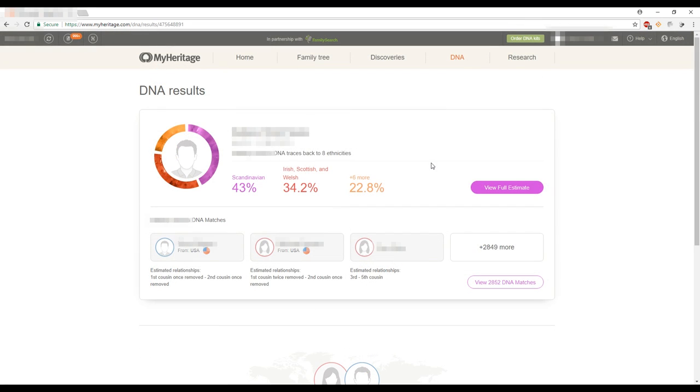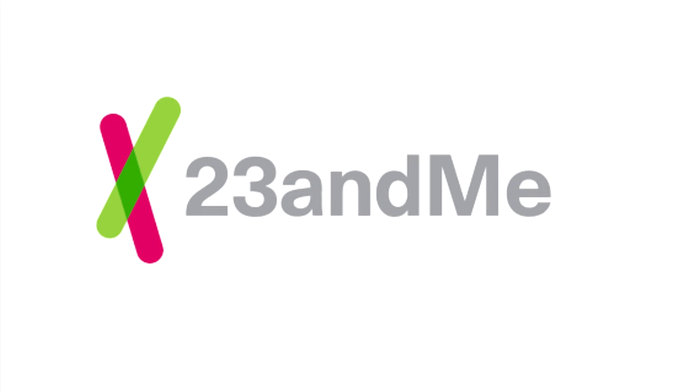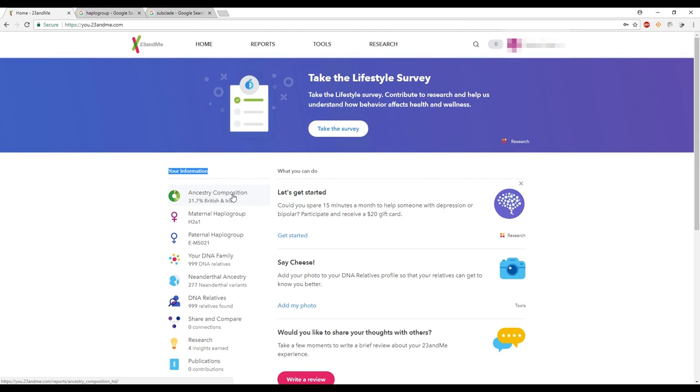23andMe was the first DNA company I ever heard about, and I've waited a very long time to do a test with them. I was so excited when I finally could justify doing it — and it was so worth the wait. Their DNA test is a spit-in-a-vial test, which I think is gross, but you spit in a vial, close it off, put it in the package that came with your kit, and send it back to the company.